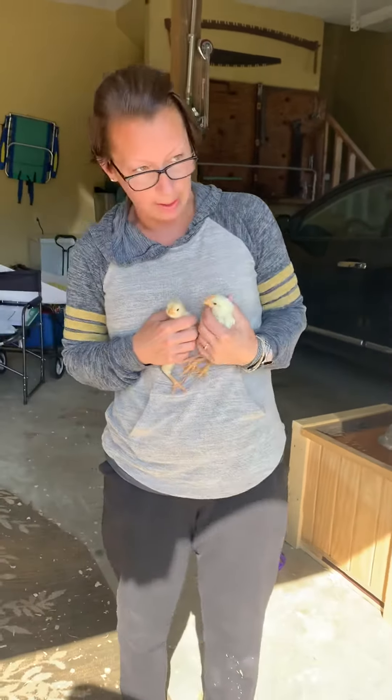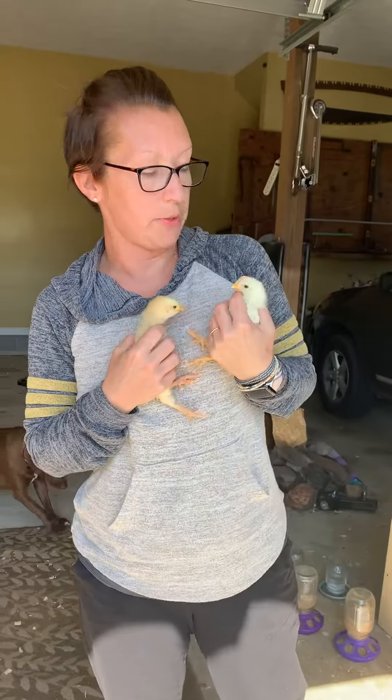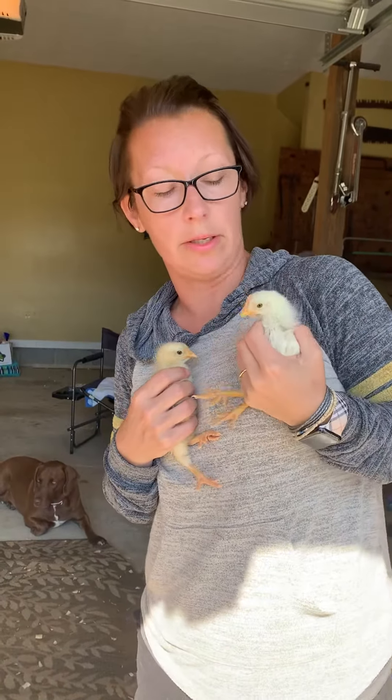Hey guys, I just wanted to make a video today and tell you something I discovered the other day. So this is Coconut — you guys know Coconut — well, actually Coconut is a rooster!